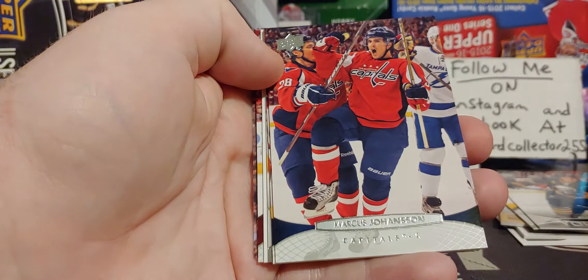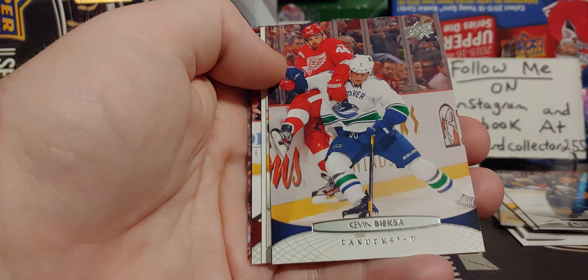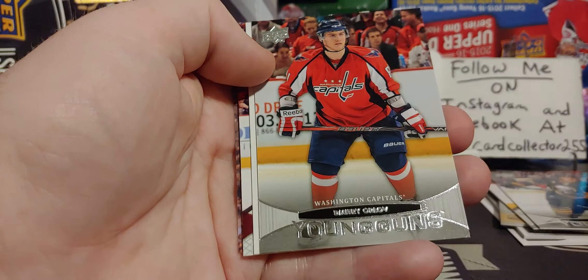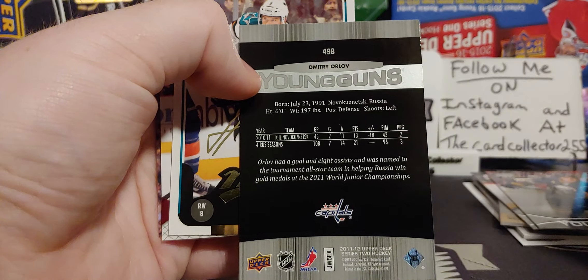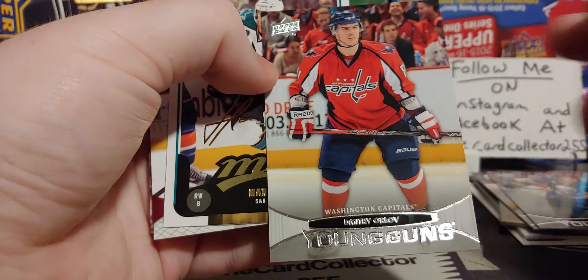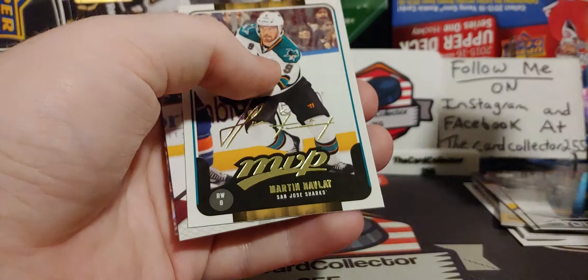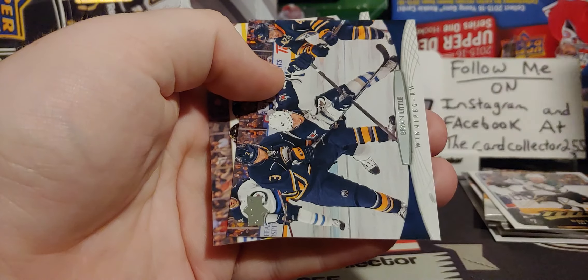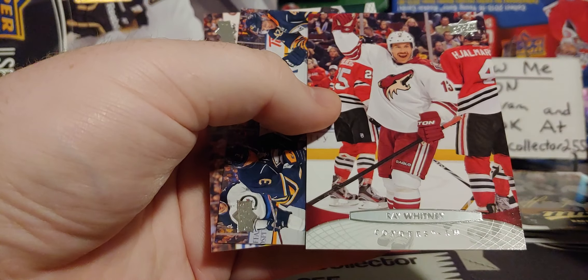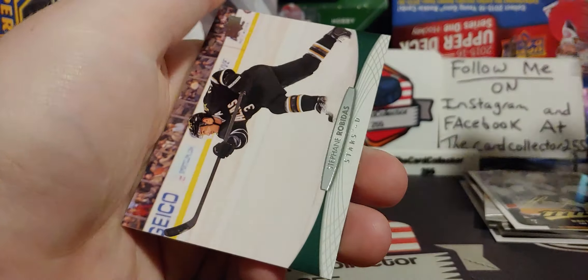We've got Brian Campbell. Marcus Johansson. Kevin Bieksa. Is that Orlov? Orlov — there we go. Played for the KHL. Got on the team because of Ovechkin. Havlat. MVP. Ray Whitney.